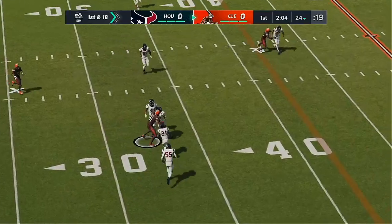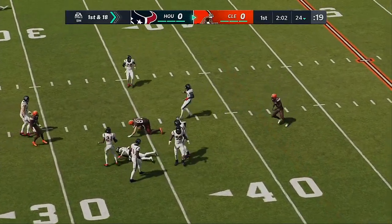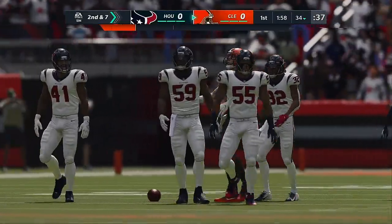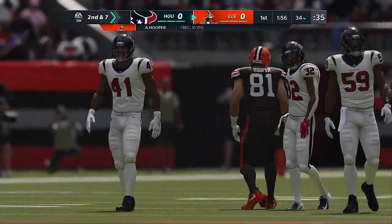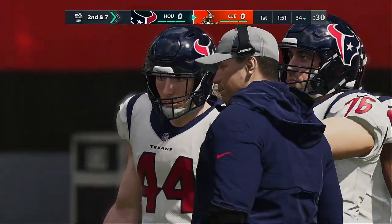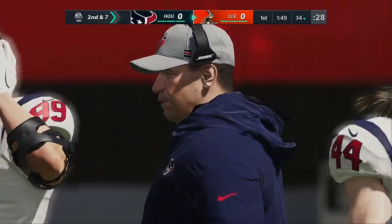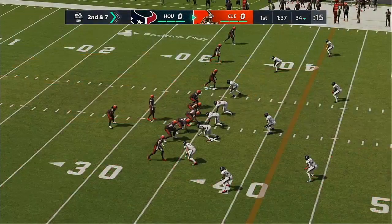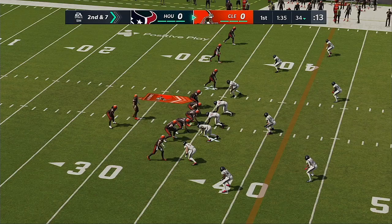Mayfield looks to throw and it's hauled in by Austin Hooper. He'll get it up near the 35, right at the 34. Without the previous penalty, that would have been a first down. Instead it's just a gain of 10. How about the timing on that one? They were in sync — three-step drop, ball out of his hands, right to the tight end. Nice completion, just like they do it in practice.